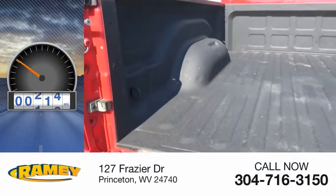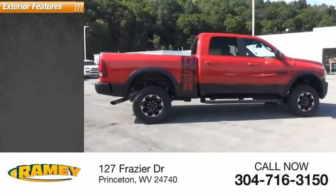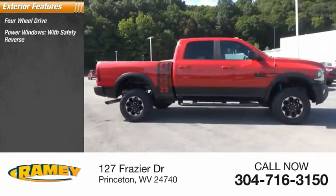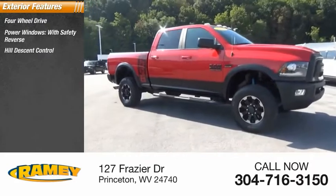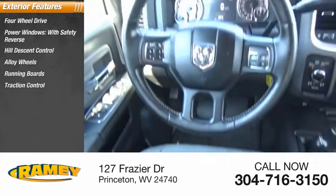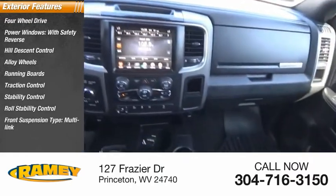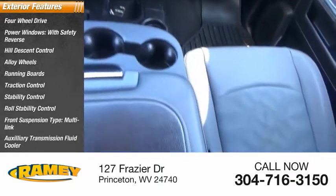This vehicle has less than 35,000 miles. Here are some of this vehicle's great options: four-wheel drive, power windows with safety reverse, hill descent control, alloy wheels, running boards, traction control, stability control, roll stability control, front suspension type multi-link, and auxiliary transmission fluid cooler.